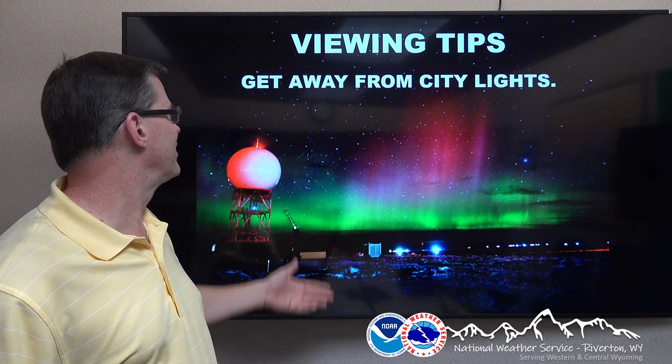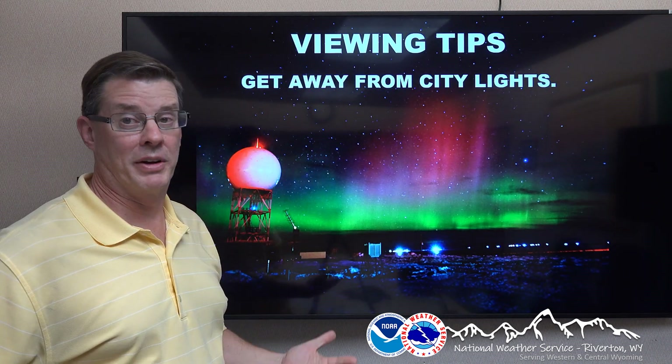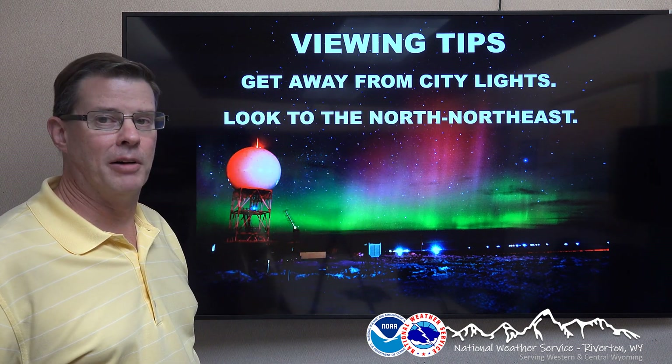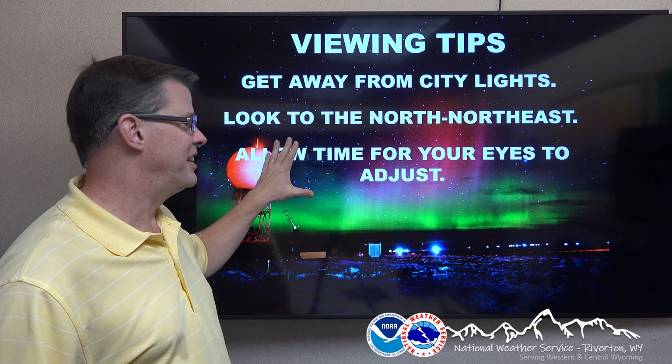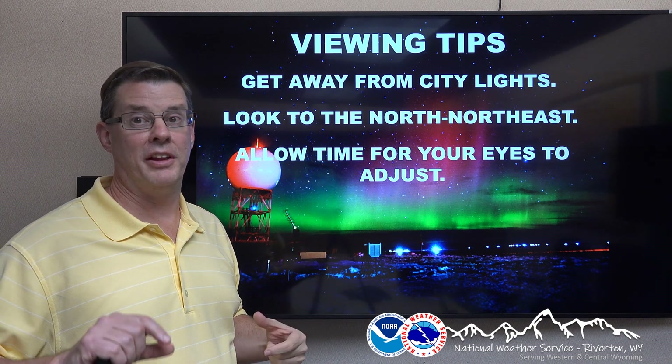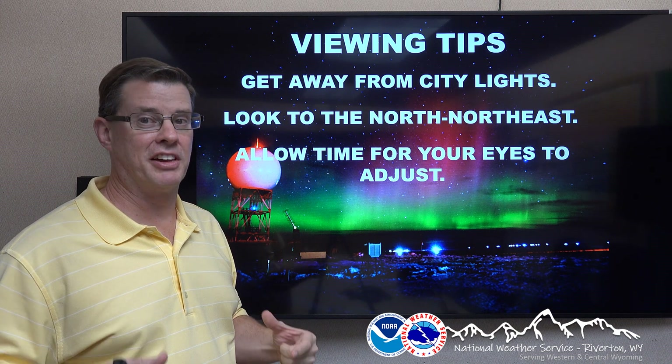Some viewing tips if you want to take a look at this: get away from city lights — this is Wyoming, so it's not going to be very hard to do. Look to the north-northeast; that's where it's going to originate from. Allow your eyes to adjust. Now, it may appear as just a glow on the horizon. If you really want to see it, get your cell phone out, put it in night mode, and turn the exposure up — you can see those colors much more clearly.